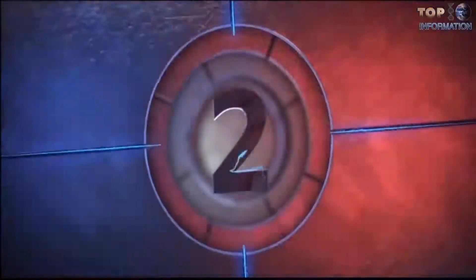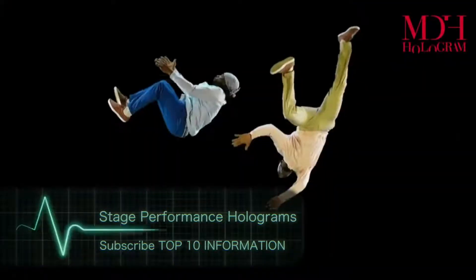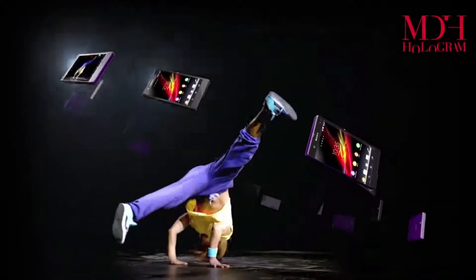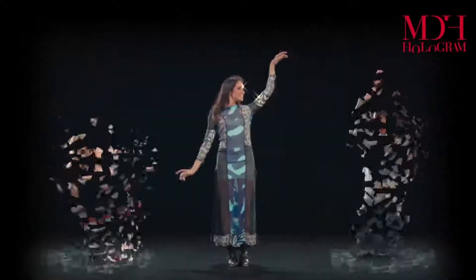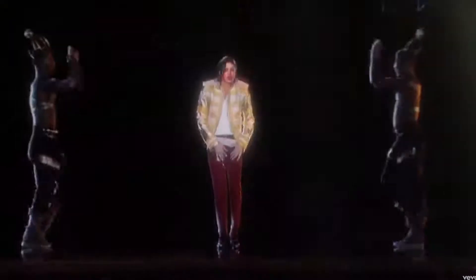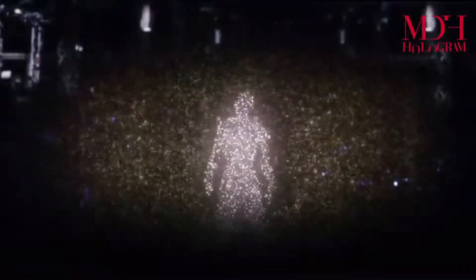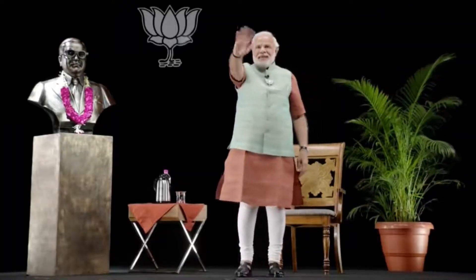Number 2: Stage performance holograms. MDH Hologram is pioneering in the holographic technology industry and is the world's leader in holographic technology. MDH Hologram is the most advanced holographic technology, mostly used for stage performances and best preferred by singers, actors, magicians, politicians, and corporations. The best example of using this technology is the recent victory of Indian Prime Minister Narendra Modi, who used MDH holographic technology to simultaneously broadcast himself in various states of India. But this technology is not cheap — it's pretty expensive.